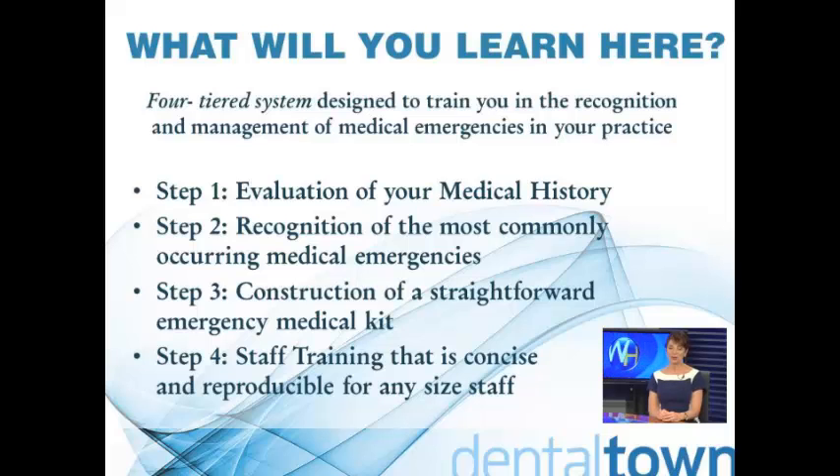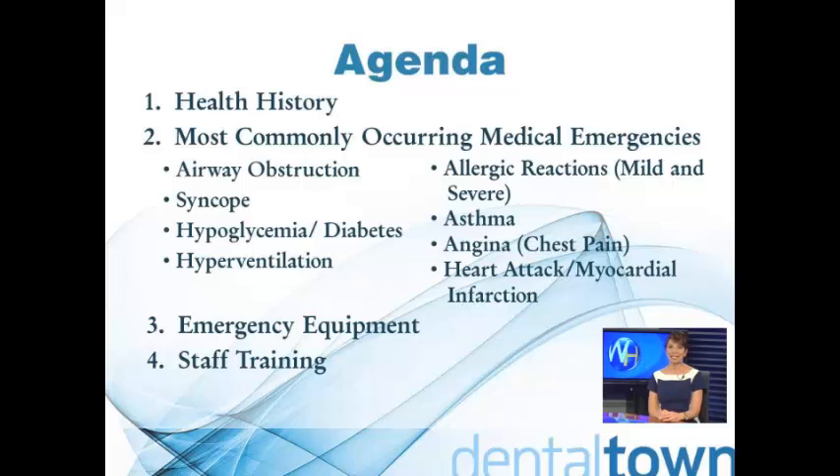You will be provided the proper response to each emergency as well as the means to document each incident. Third, construction of a straightforward emergency kit that contains only equipment, drugs, and medication that each doctor is qualified and trained to use. And fourth, staff training that is concise and reproducible for any size staff. In this course, we will discuss these four components of emergency preparation and how they can be implemented in your practice. Thank you.